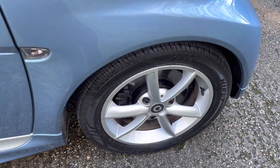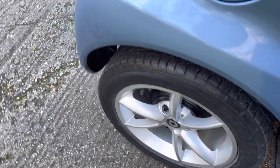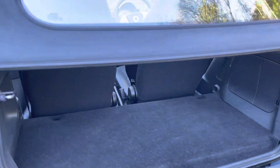The wheels are all lovely. It's got new tyres on the front and the rears don't look too old either. Not a bad size boot.